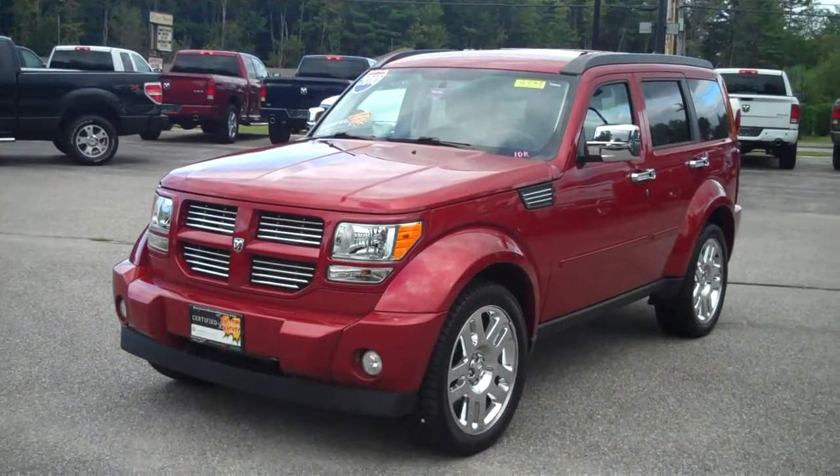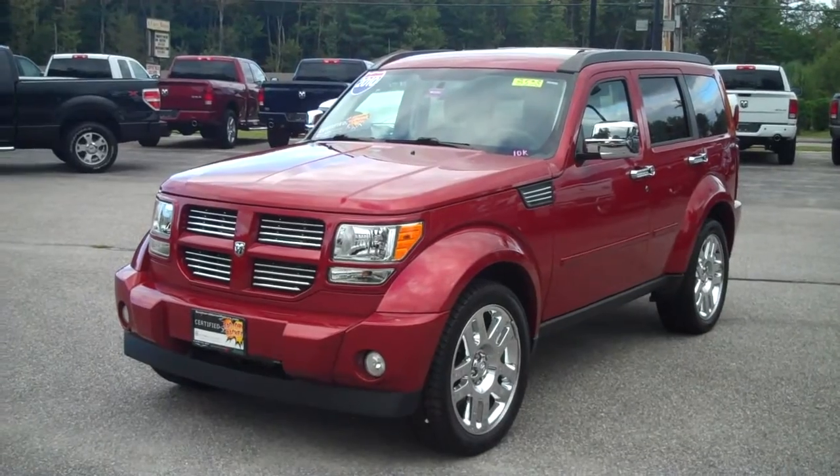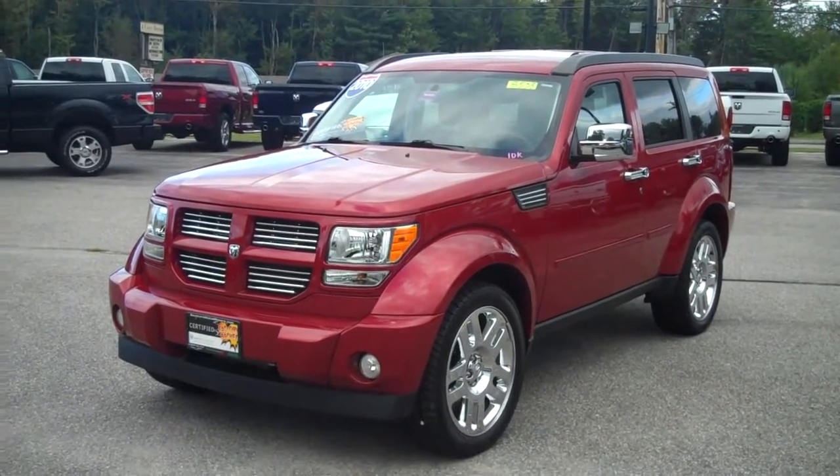Hi there, Steve Smith, Southern Maine Motors, Saco, Maine. Today we want to tell you about a beautiful trade-in that's hard to find and something you'll really appreciate.